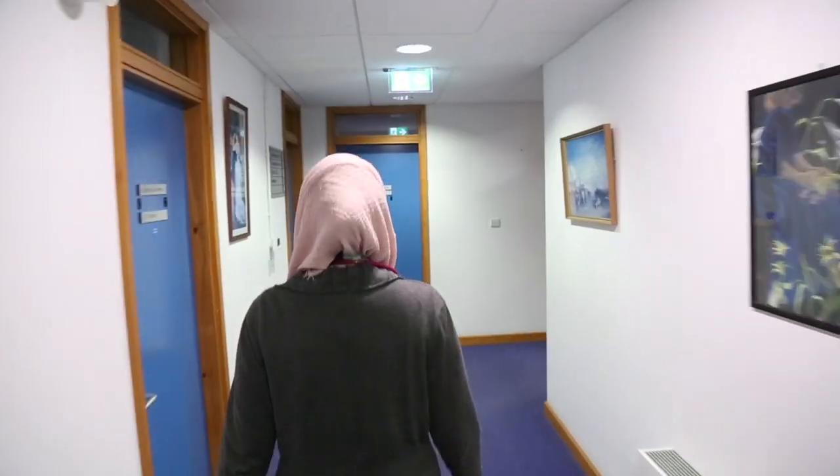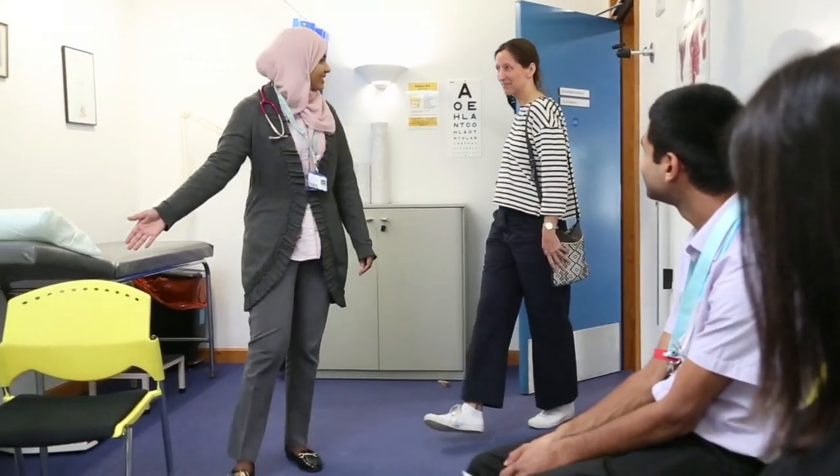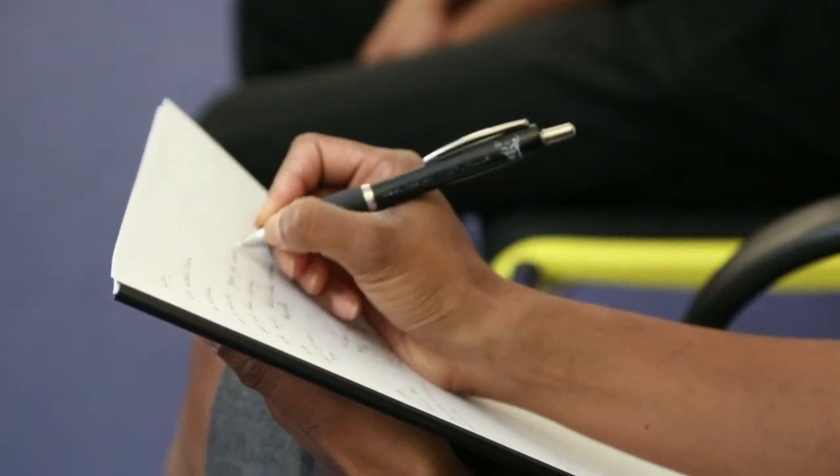I would say that GP placements are pretty much invaluable as part of your training as a medical student. It's a really low-pressure environment for you to really get in and practice your communication skills and your examination skills, and it's a really great way for your learning to get one-to-one teaching and feedback from the GP tutor — so it's really helpful for our learning and for our future skills as well.